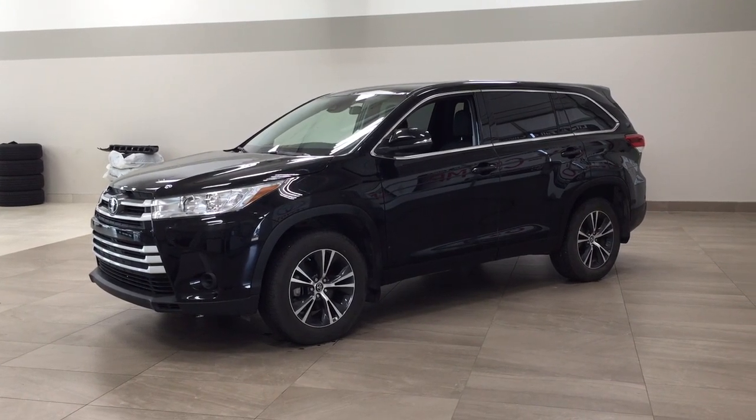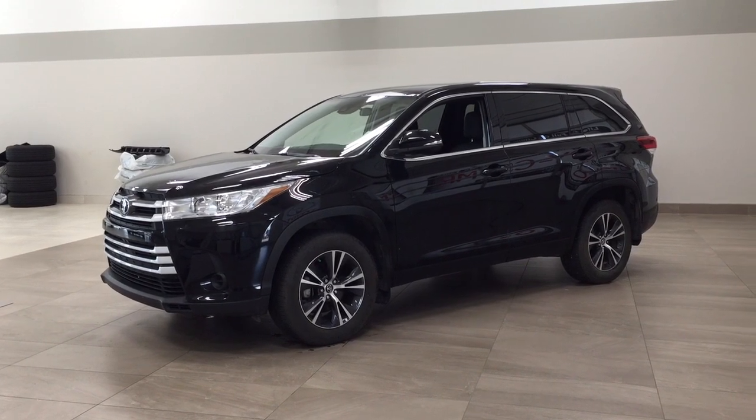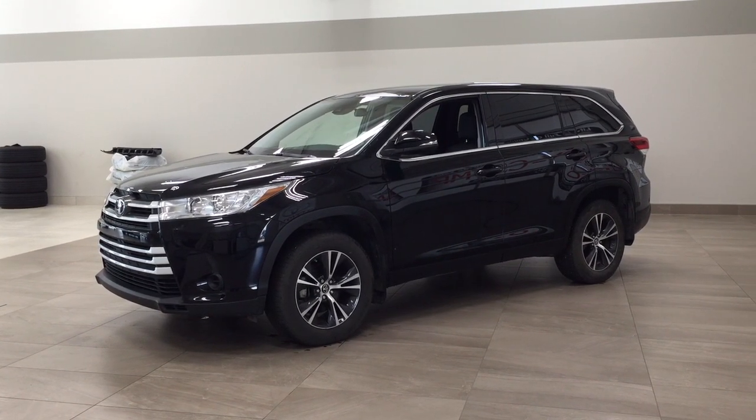Hello folks, welcome to Sherwood Park Toyota located at 31 Automall Road in Sherwood Park, Alberta, Canada. Today I'm going to be showing you this 2019 Toyota Highlander LE.